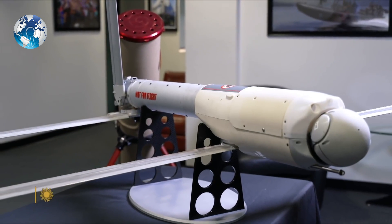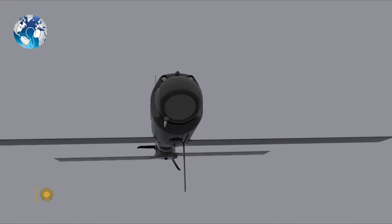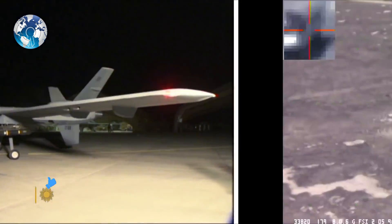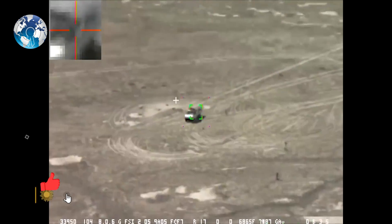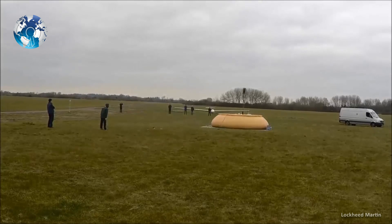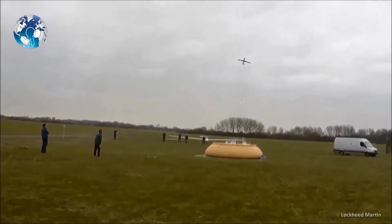The UAV may provide targeting information to a submarine using its sensors and a tactical data link. The US Navy announced in 2013 that it had successfully demonstrated the potential to deploy an enclosed unmanned aircraft from a submarine's torpedo tube, and that the Blackwing was being actively tested from regular countermeasures launchers.